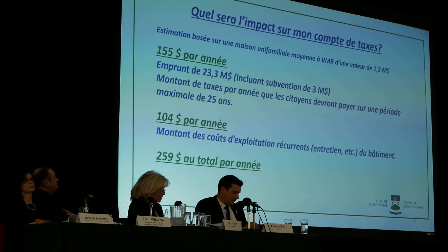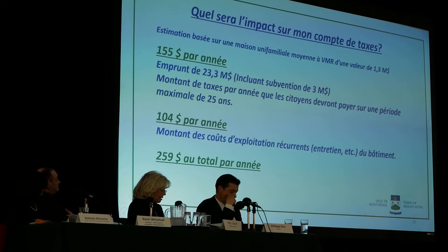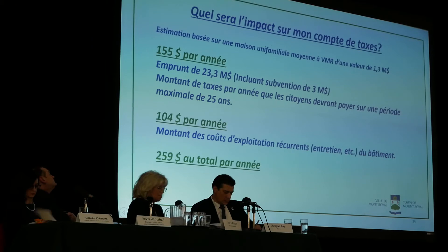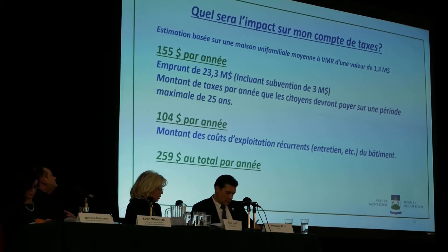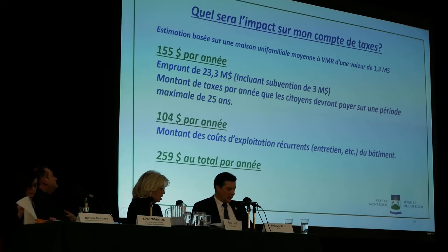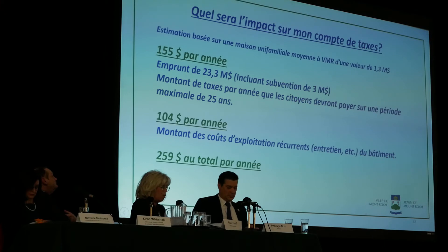For the tax account, the calculation has been done on the average single-family home. The average single-family home in the new evaluation roll is at $1.3 million. For a loan of $23.3 million — which includes the $3 million government grant — it would be $155 per year on a 25-year loan. In addition, there are operating costs of the new building, estimated at about $1 million per year, approximately $104 per year per home. So $155 plus $104 equals $259 extra dollars per year for a single-family home valued at $1.3 million.